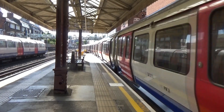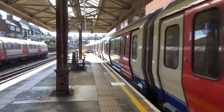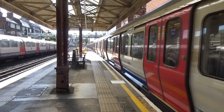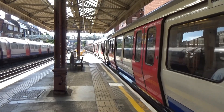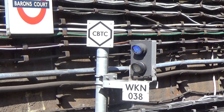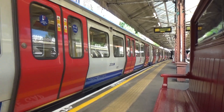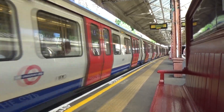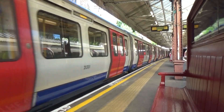I'm at Baron's Court on the eastbound District Line platform. Same principle as Fulham Broadway — the train comes in under Tripcock then switches over to CBTC. On the westbound, the train comes in under CBTC then goes back to Tripcock.